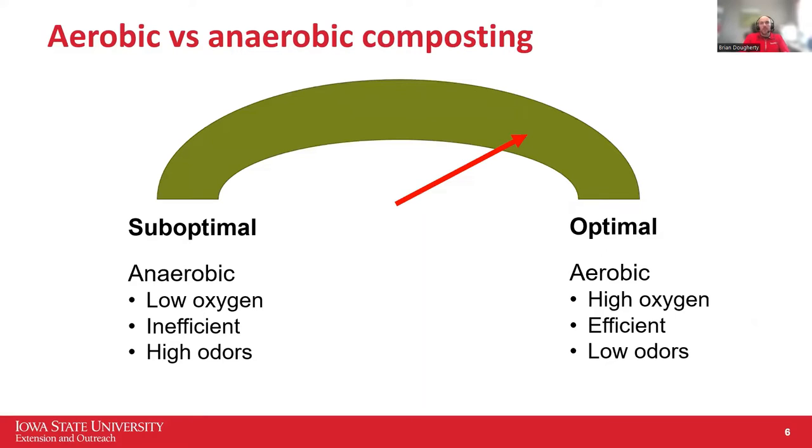We want this to be an aerobic process. If you're getting lots of oxygen into that compost pile, it's going to be efficient with minimal odors. If you're trying to do it aerobically and it turns anaerobic and becomes starved for oxygen, that's not good. That's when you start having odor problems and leachate coming out of the pile — issues we don't want to see during composting.